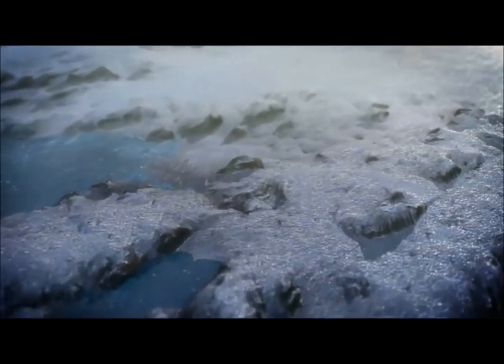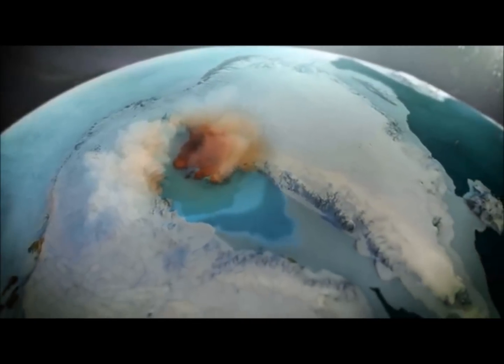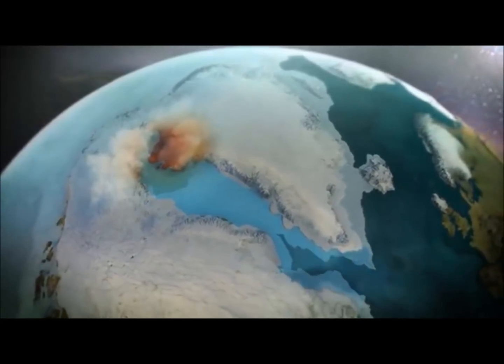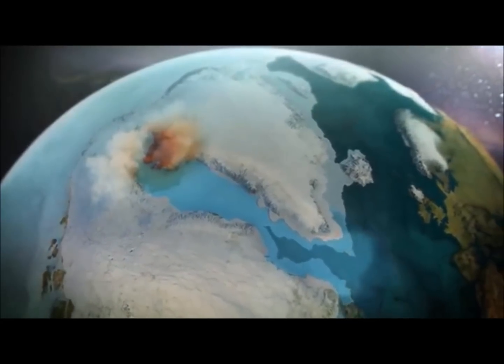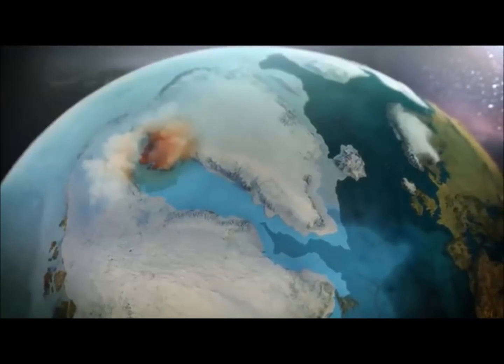The impact could have also occurred when ice already covered Greenland, and it would have instantly vaporized billions of tons of ice and rerouted the flow of ice and water into the ocean. Whenever the impact happened, life on Earth at the time would have been profoundly affected.